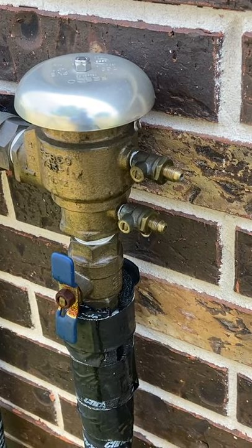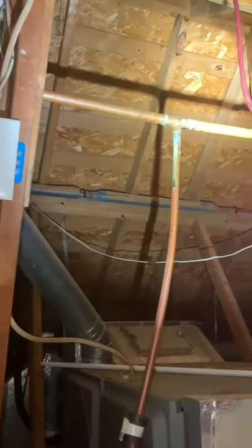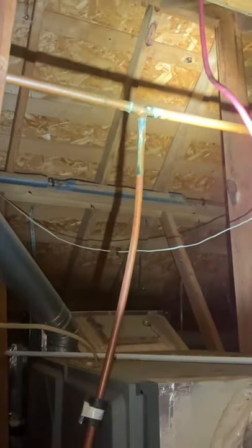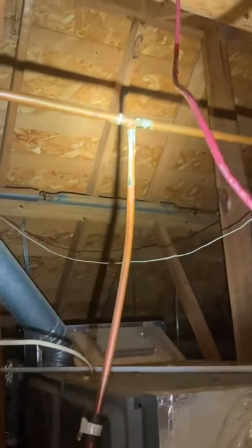Looks like we've got a little drip here in operation. Got a little corrosion on these copper lines. It's gas - somebody's using copper lines in the gas system.